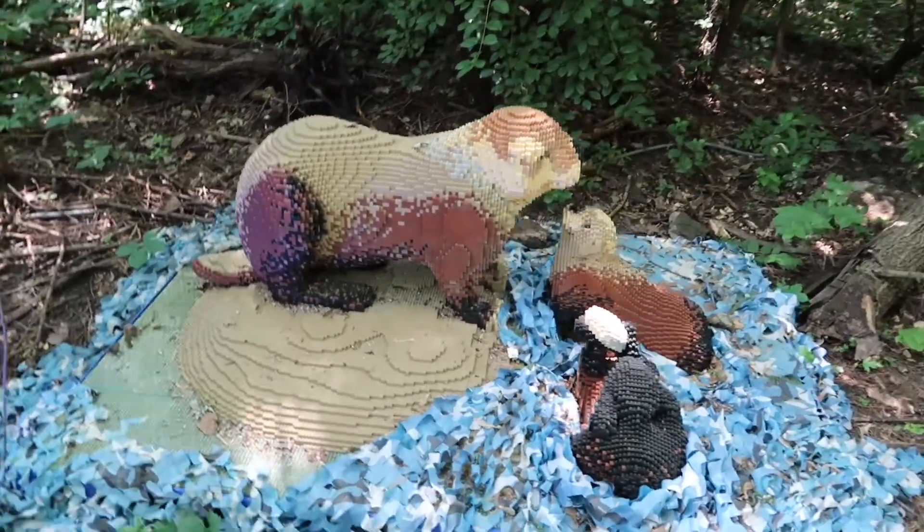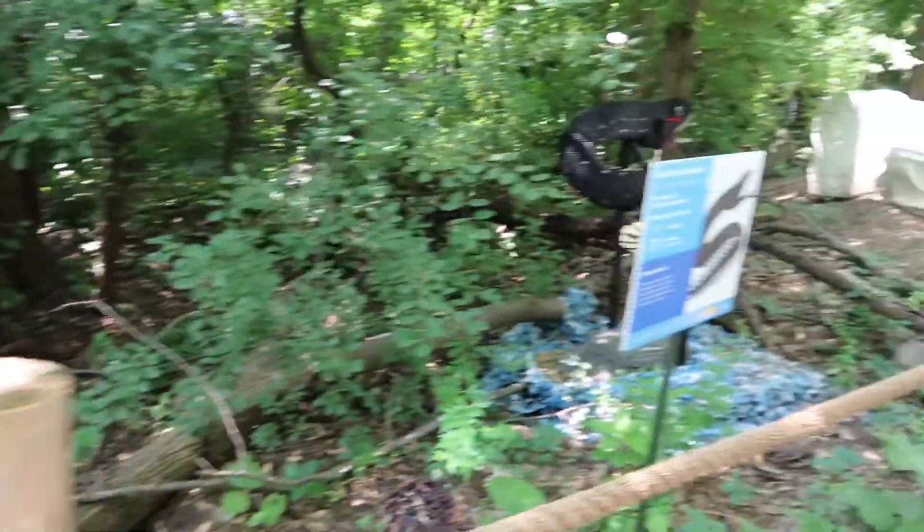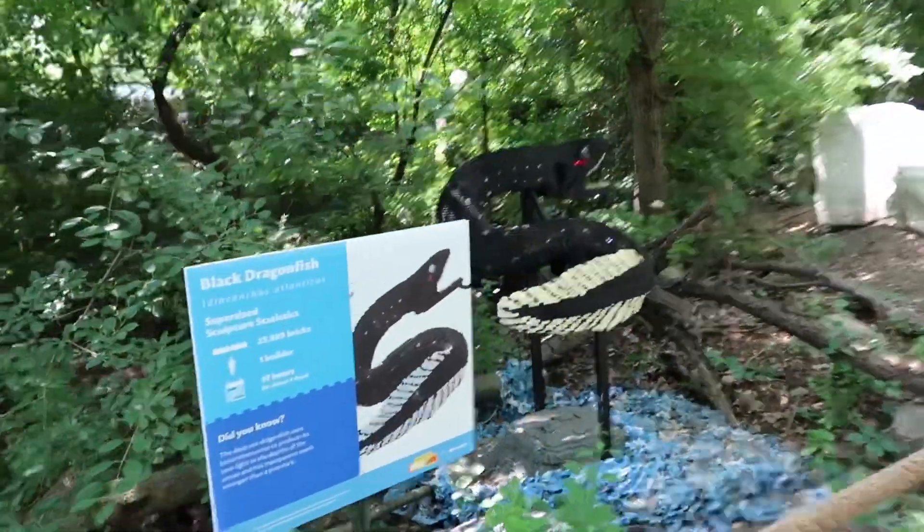A couple of sea otters. The black dragonfish.